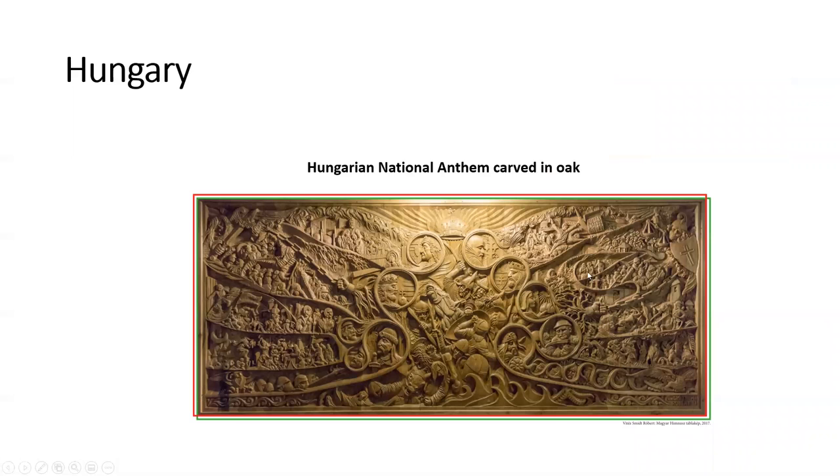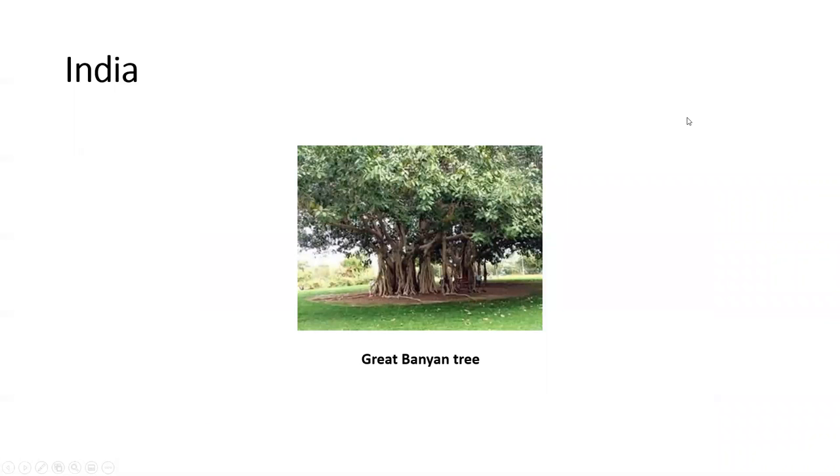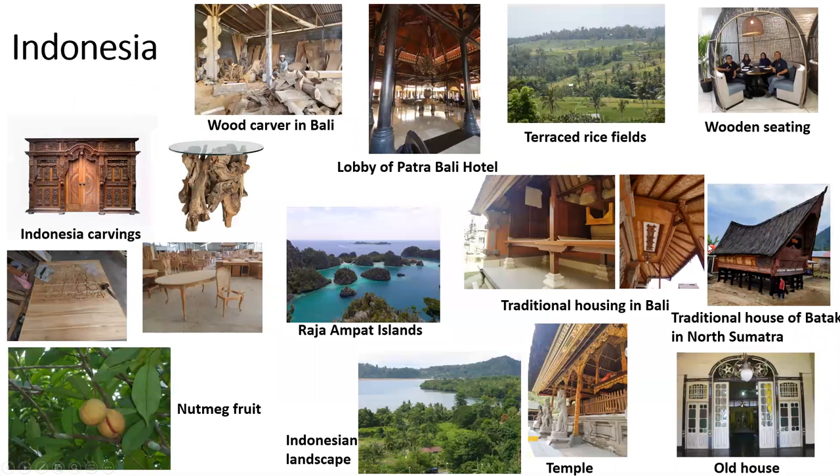Hungary. Here we see the Hungarian national anthem carved in oak with all the different figures and terms. India. You see a great banyan tree. Indonesia. This will be the site of our 2022 conference in Bali. In Indonesia we see many different carvings. You see a wood carver. The lobby of one of the hotels. Some different landscapes. Trees. Lovely traditional housing. A temple and some wood seating.